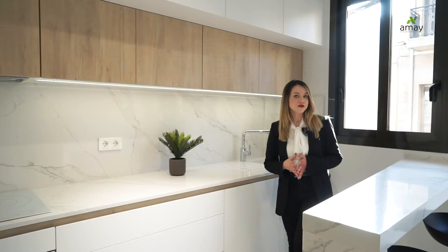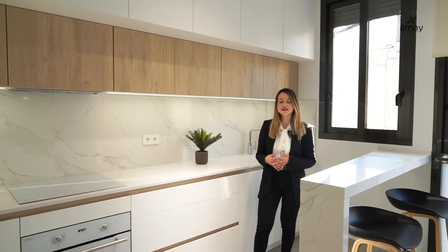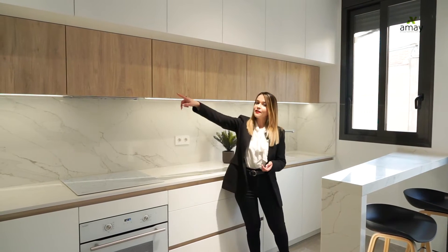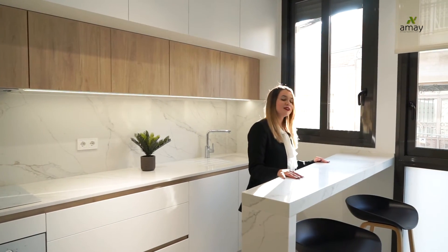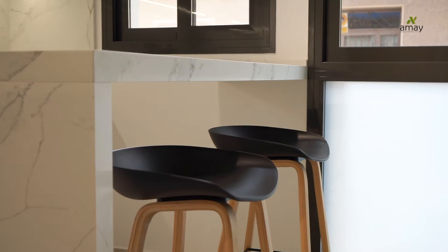Besides, in order to create harmony in the house, we have decided to use the same color range in white goods, as you can see — vitro, microwave and oven — and also the floor. And now my favorite part of the house, the bar, where you can enjoy eating while the sunlight is coming through the window.